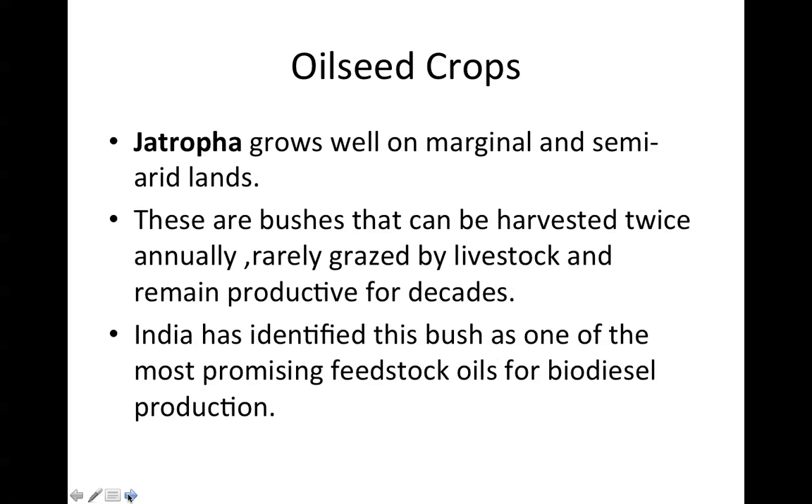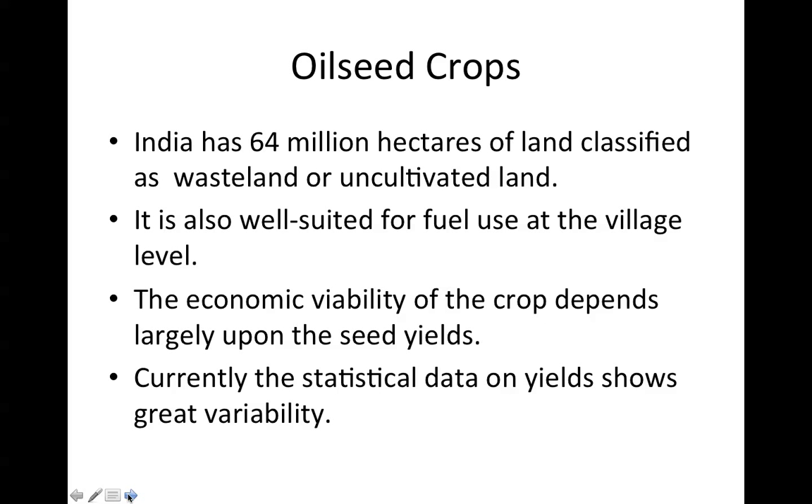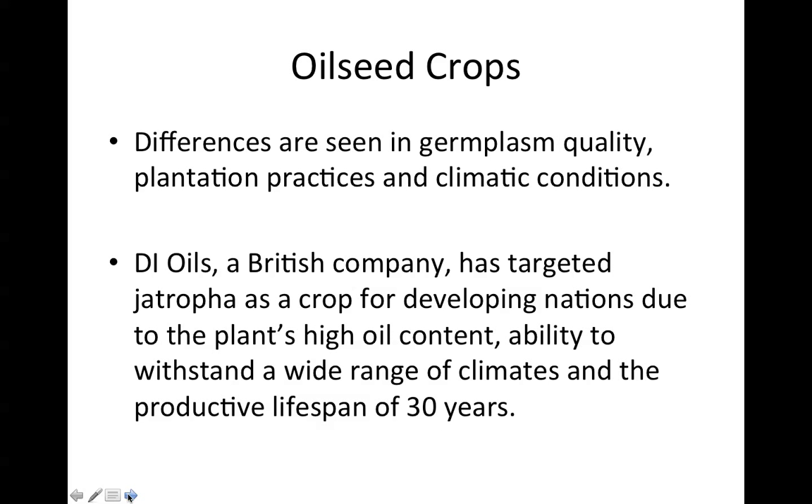Jatropha grows well on marginal and semi-arid lands. These bushes can be harvested twice annually, are rarely grazed by livestock, and remain productive for decades. India has identified this bush as one of the most promising feedstock oils for biodiesel production. India has 64 million hectares classified as wasteland or uncultivated land, and Jatropha is well-suited for fuel use at the village level. The economic viability of the crop depends largely upon seed yields, which currently show great variability in germplasm quality, plantation practices, and climatic conditions. DI Oils, a British company, has targeted Jatropha as a crop for developing nations due to the plant's high oil content, ability to withstand a wide range of climates, and a productive lifespan of 30 years per bush.